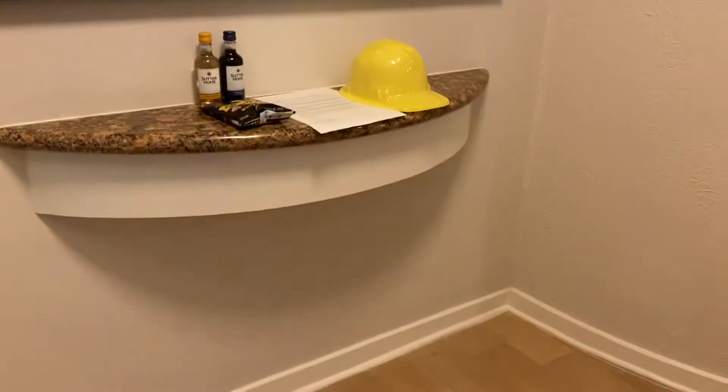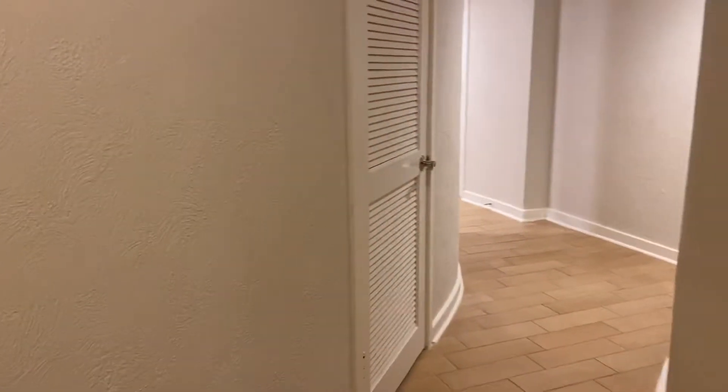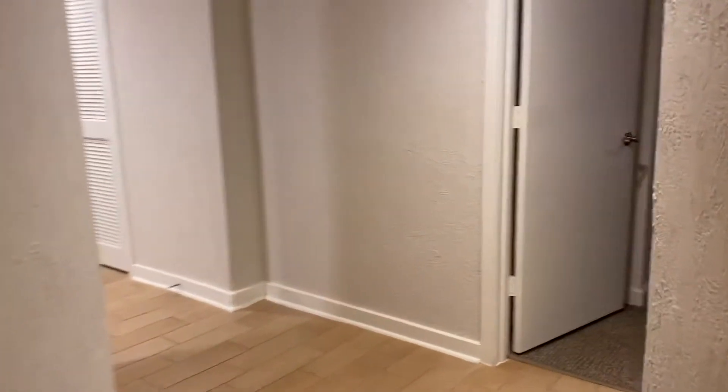Hi guys! This is a video room tour of room 3635. We are at the Marriott in Hilton Head — this is the Marriott Monarch at Sea Pines.